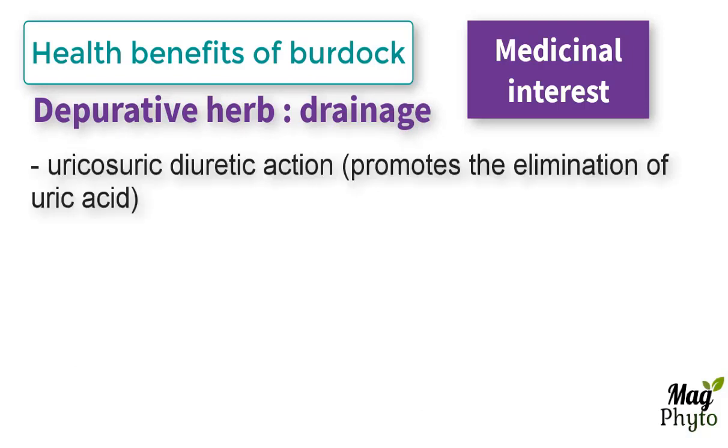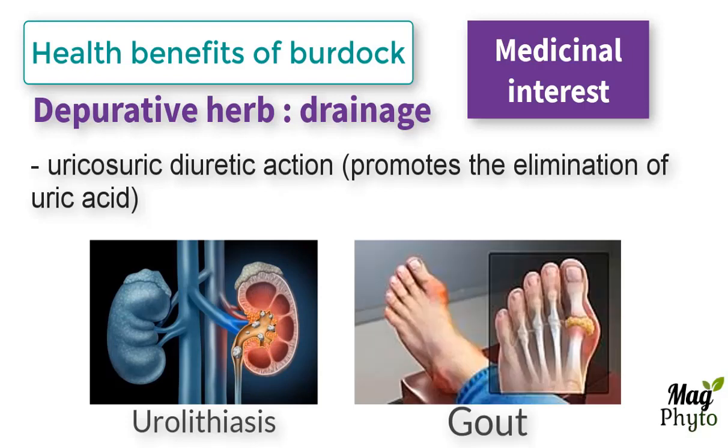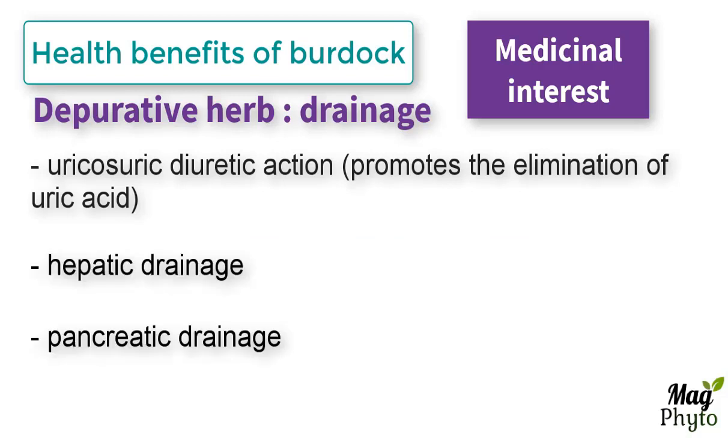It has a uricosuric diuretic action, promotes the elimination of uric acid, hence its interest in urolithiasis, and in gout, which is a form of inflammatory arthritis due to persistently elevated levels of uric acid in the blood. It also allows hepatic and pancreatic drainage and has a slight laxative action.